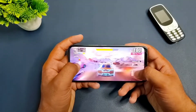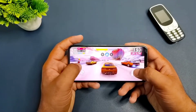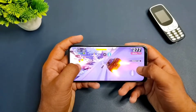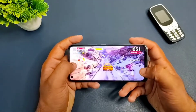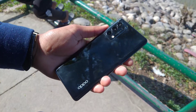The Oppo Reno 5 Pro 5G also has a similar processor — the Dimensity 1000 — so the Realme 9 Pro is an upgrade over that. We also reviewed the Oppo Reno 5 Pro 5G and its performance was great, so you can understand this is an upgrade. It performs really well on games and in overall mobile performance.